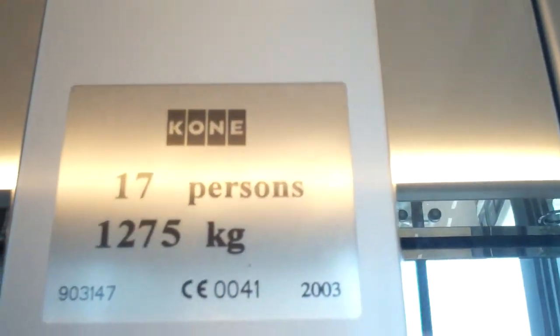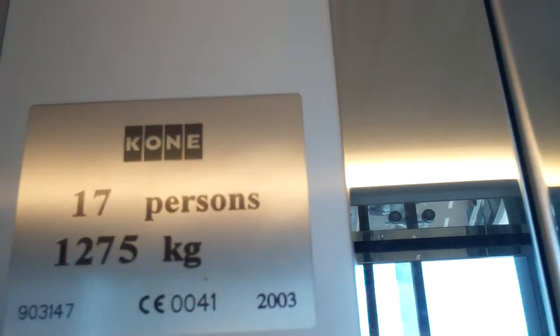Going down. What floor? Zero please. Zero zero? Capacity 17 persons, 1275 kilos, built in 2003.